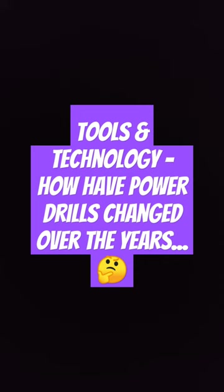Toolsinaction.com gave an answer that's highlighted in purple here. It says another factor that changed how people use the power drill was the advancements in portable electricity stored in batteries. That's such an obvious answer.